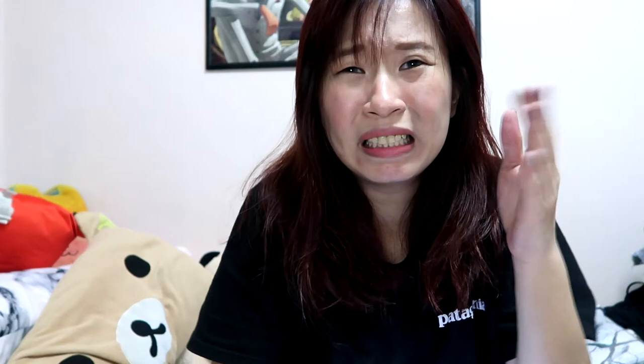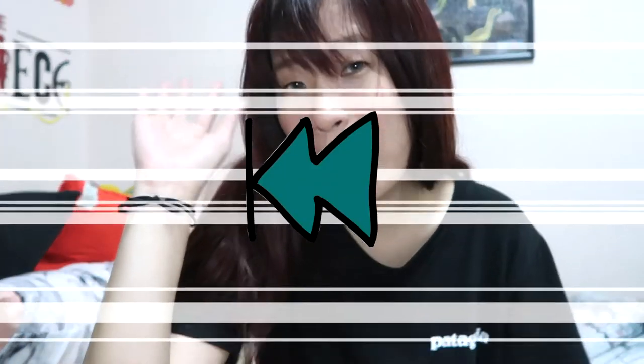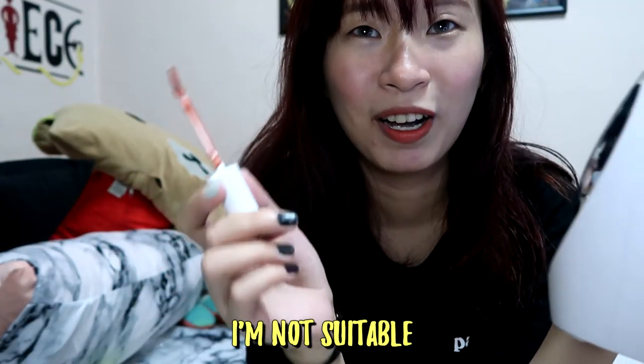3, 2, 1 — I don't like the smell. So this is the overall quiet makeup look. Hope you enjoy this video, bye! I'm going to remove this one and try the other one. The smell is okay on that one — I'm not suitable for this color and I don't like this smell.